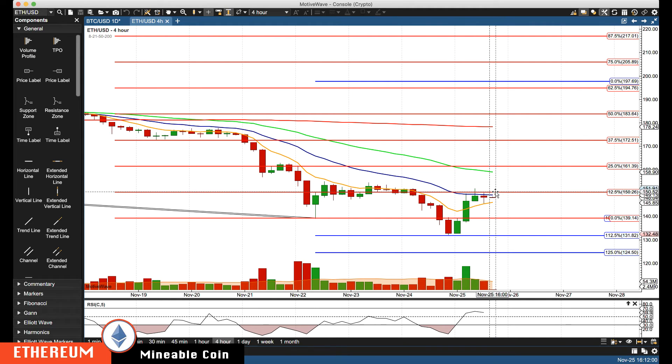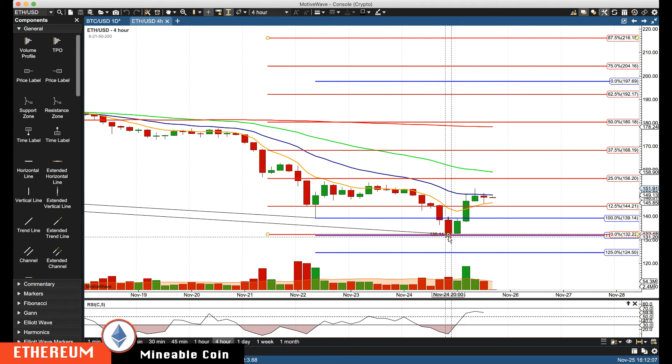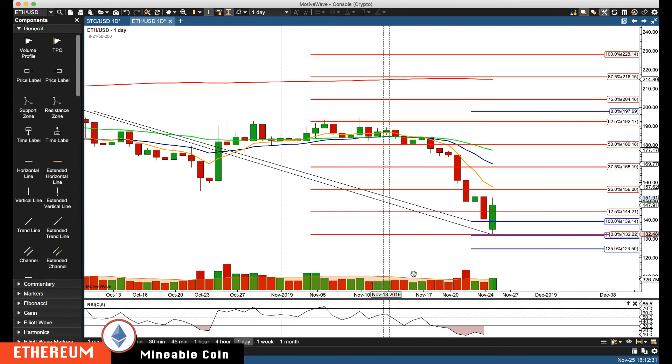Let's update the retracement levels for Ethereum. We're now above the 12.5% retracement, so the next key level of resistance we'll be watching is about 15620 to about 15800 on the four-hour chart. The next area lower — we're still going to leave that at 12450.